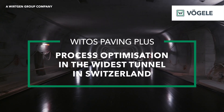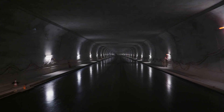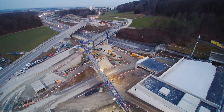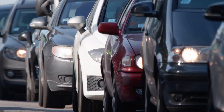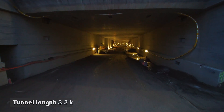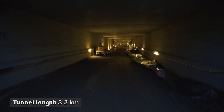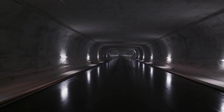Vögeler VITOS Paving Plus – Process optimization in the widest tunnel in Switzerland. Commuters, tourists and citizens of Zurich all use the Gubris Tunnel to the north of Zurich. Since the weight of traffic exceeds the capacity of the two tunnel bores built in 1985, traffic jams are inevitable. An additional third bore with three carriageways aims to alleviate the problem. Its construction is currently probably the most complex infrastructure project Switzerland has ever seen.